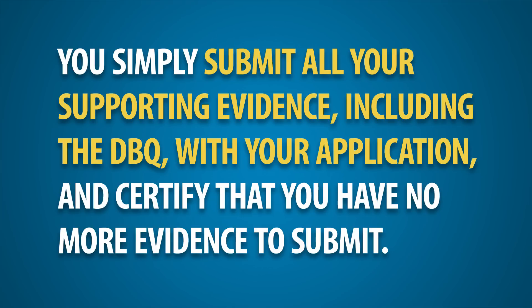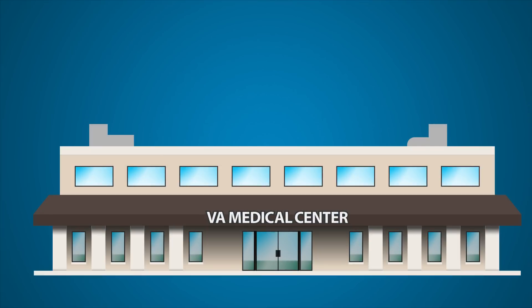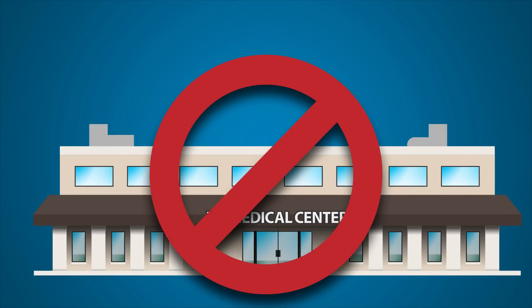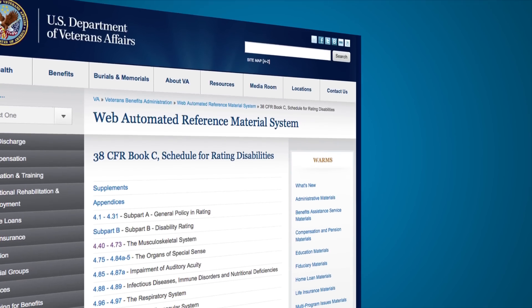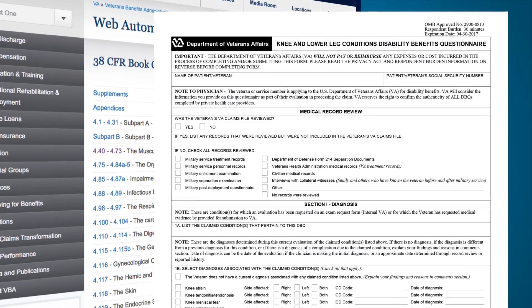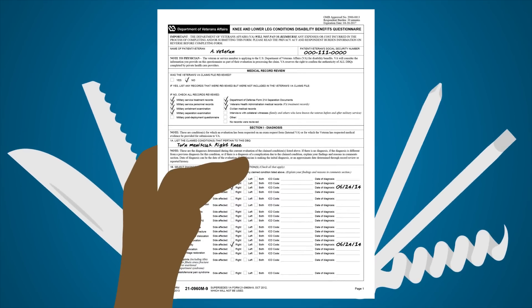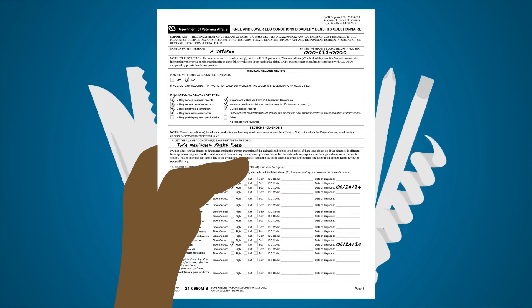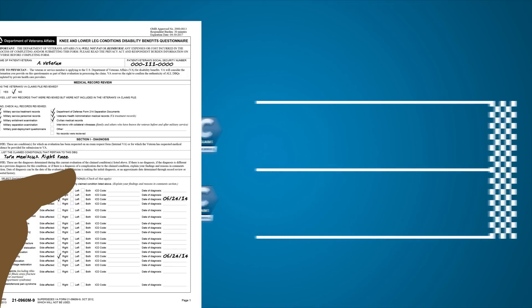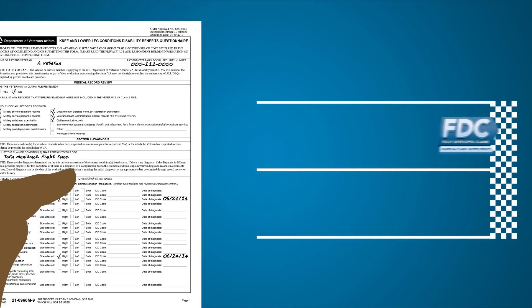You simply submit all the supporting evidence, including the DBQ, with your application and certify that you have no more evidence to submit. Submitting a DBQ with your FDC may eliminate the need for a VA medical exam, since DBQs are derived directly from the disability rating criteria in the VA schedule for rating disabilities. DBQs provide VA rating specialists with the information they need to evaluate your disability claim. A complete and accurate DBQ may significantly reduce the amount of time it takes VA to process your claim.